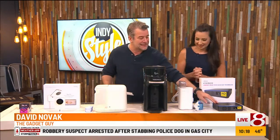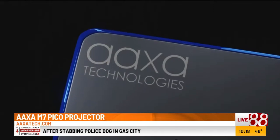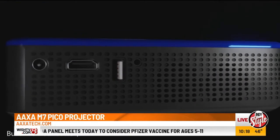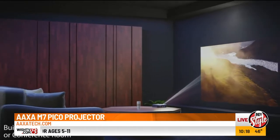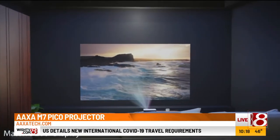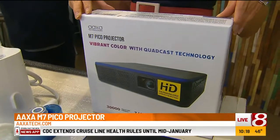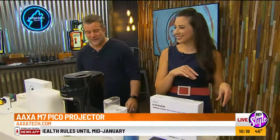The first one is the AAXA M7 Pico projector. These things used to be huge, and now it's a little tiny, very bright device. It shows 1080p resolution and makes a 200-inch screen. So if you want to have a Halloween gore night outside, this is it — $488 by AAXA. It's great indoor and outdoor, and also great for business presentations. The improvements since the old projectors are totally different.